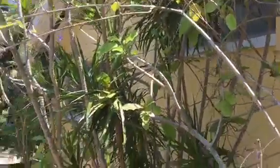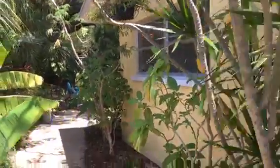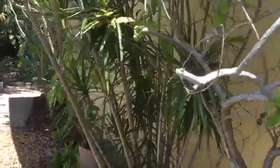This window here is the master bathroom and this is the master bedroom. We'll go out to the back again from the back porch.